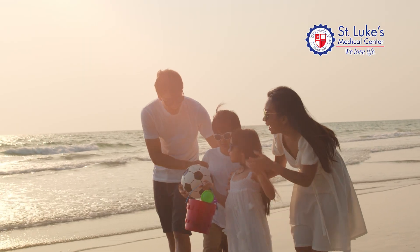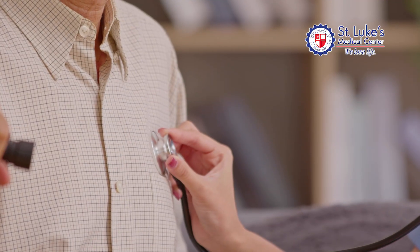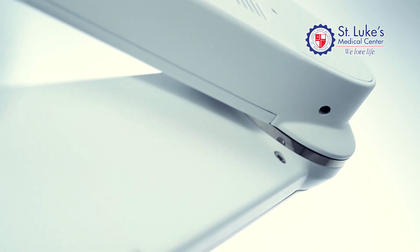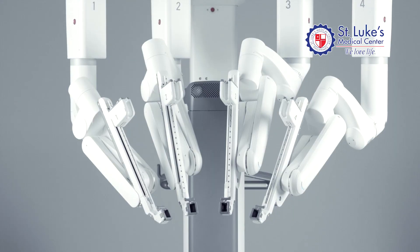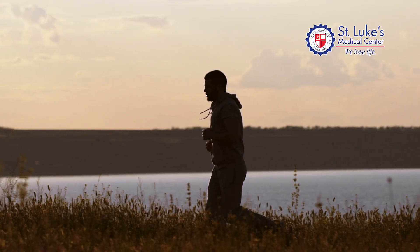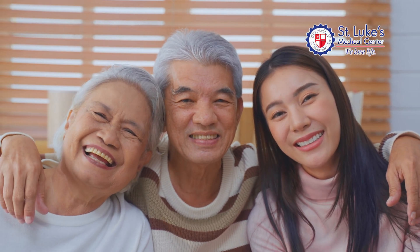As we close this conversation, I'm reminded of just how precious life truly is. Every heartbeat, every breath — it's a gift. Here at St. Luke's, we're not just embracing the future of medicine. We're choosing hope, precision, and a better quality of life through robotic surgery for kidney transplant. It's not just about the technology. It's about the people behind it, the lives it saves, and the second chances it gives. May we all continue to make choices that honor the gift of life. When it comes to your health, your future, or your loved ones, make the choice that puts you first.